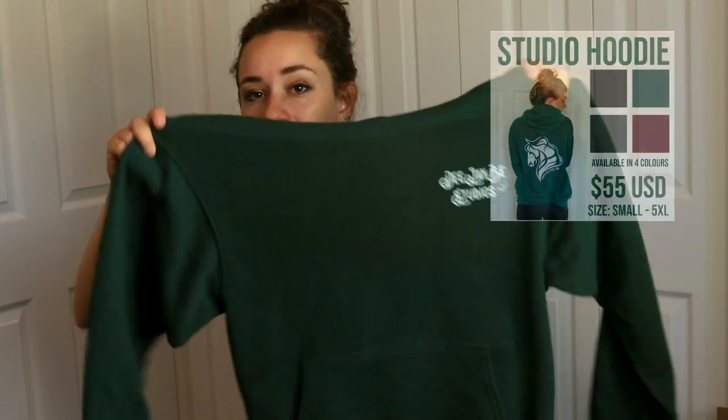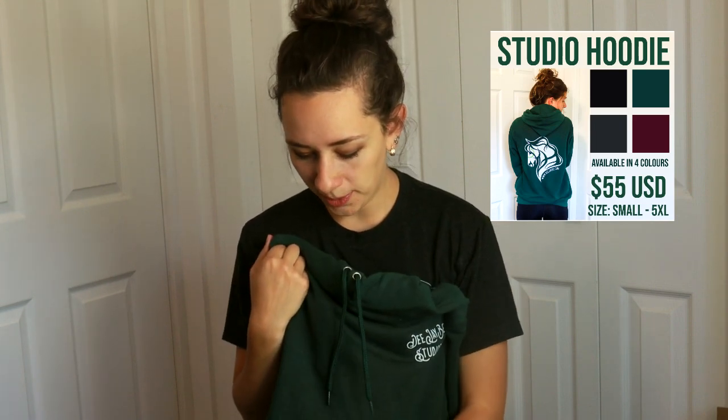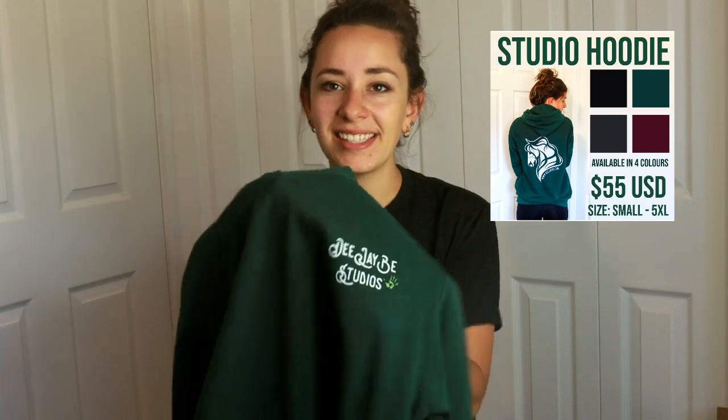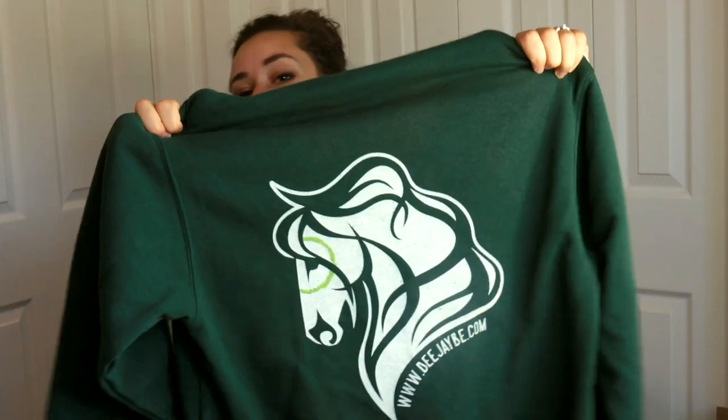Last but not least, I have the studio hoodie. If you're into hoodies, this is a great way to support me. These are ATC hoodies, which are super nice — super soft inside, not too thick. It has the fancy text logo on the left chest in small, and then my whole logo on the back, which looks super cool. The design of print almost makes things look a little vintage-y, with some holes so you see some color coming through. I'm going to offer this in a couple of different colors, including a maroon version which is really pretty.